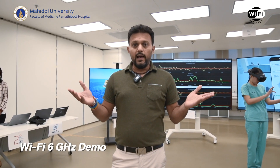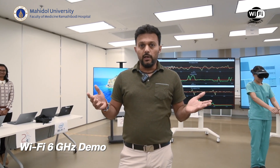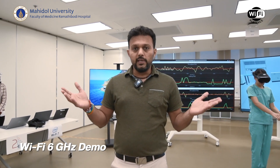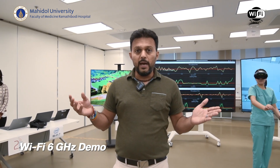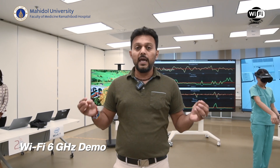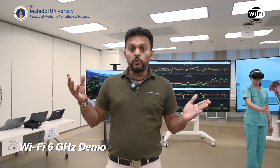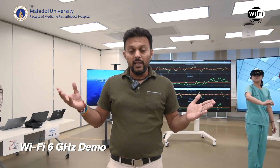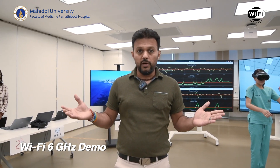Welcome! Wi-Fi Alliance and its member partners like Meta, Intel, and HPE welcome you to this Wi-Fi 6 Gigahertz demo. The goal of the demo is to show the clear benefits of having the entire 1200 megahertz spectrum in the 6 Gigahertz band versus only having the lower 500, and the potential it has to grow tomorrow's healthcare and make Thailand competitive with the rest of the world.